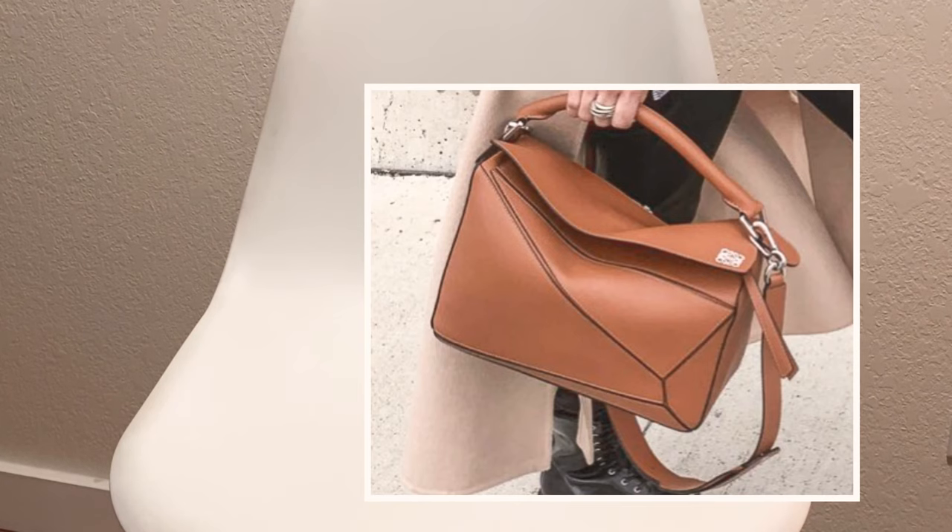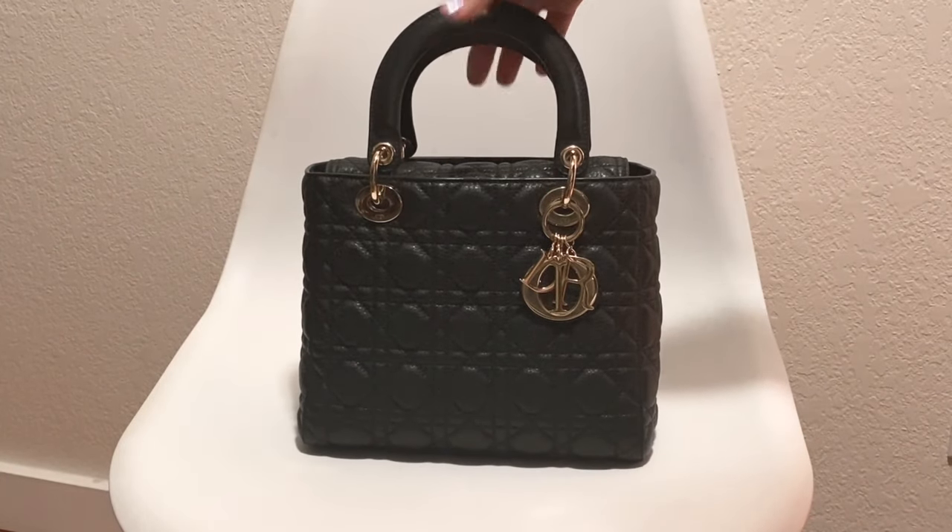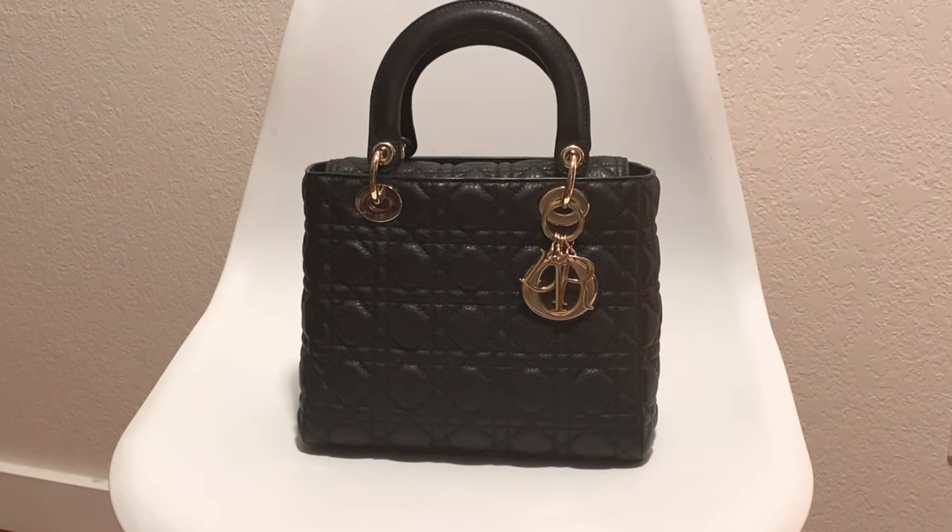However, I didn't choose that bag because here in the Pacific Northwest where I live, it starts raining quite a lot in fall and then it goes throughout winter. Rain is something that you have to think of, and I wasn't sure how that smooth cowhide leather would do in the rain. So instead I chose this bag — my beautiful Lady Dior.